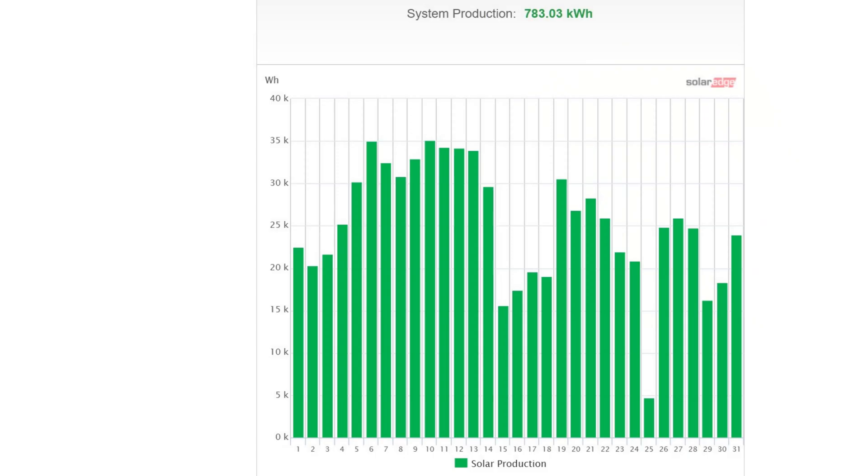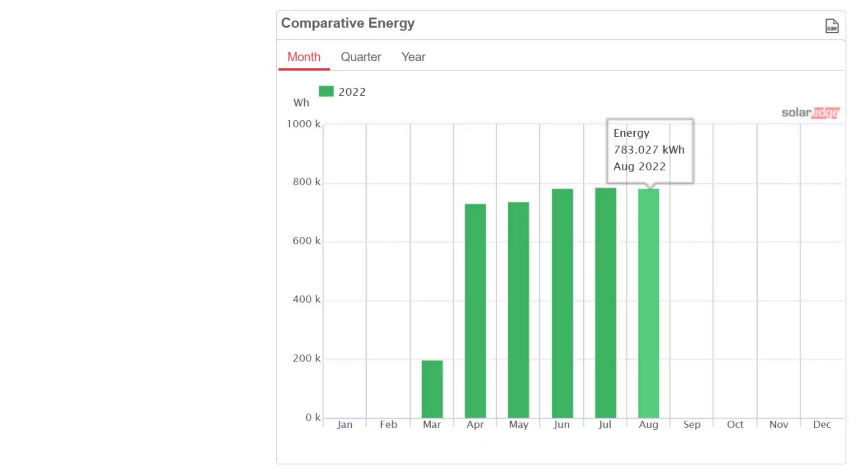The beginning half of the month was a lot better than the second half. How does that compare to other months? Well, we got 783 kilowatt hours in August, and it was so similar in July at around 780, and really similar in June as well, and not much less in April and May. So I'm pretty happy with that. I wonder what September is going to be like — whether we're going to start seeing it go down slightly, but we'll have to see next month.